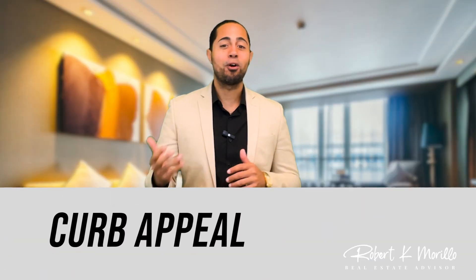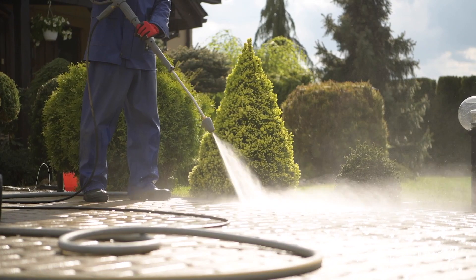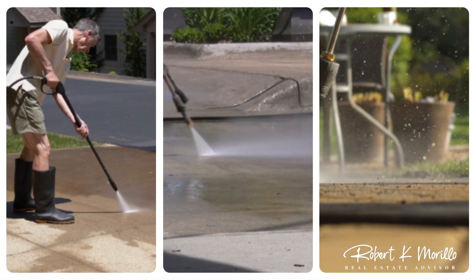Let's talk about curb appeal. This is important as it's the very first impression that your buyer will have when they arrive at your home. The best thing that you can do is either rent a power washer or have someone come and do the power washing for you. You want to wash years of dirt off of your driveway, your sidewalks, and off of your home.